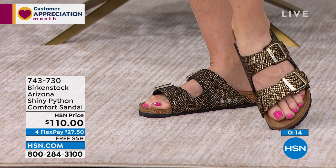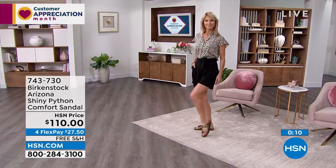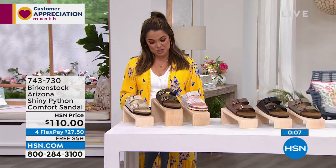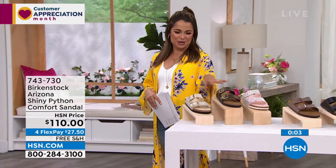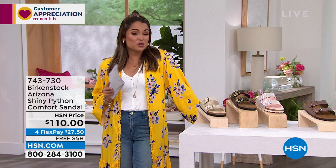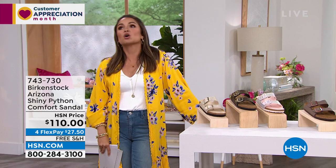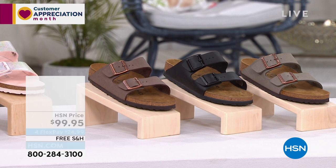That is the Python Black and the Python Eggshell. Don't forget, we also have that beautiful iridescent option if you're looking for a fashion version of the classic — the OG, if you will — from Birkenstock in that Arizona style. We have more to show you; if you missed it earlier, we showed you the basic options as well in the Arizona.